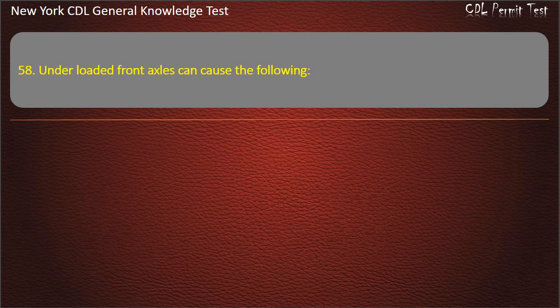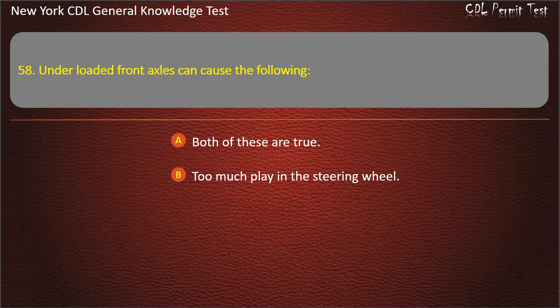Question 58. Underloaded front axles can cause the following: Both of these are true. Too much play in the steering wheel. Poor traction and damage to the tires. Answer: Both of these are true.